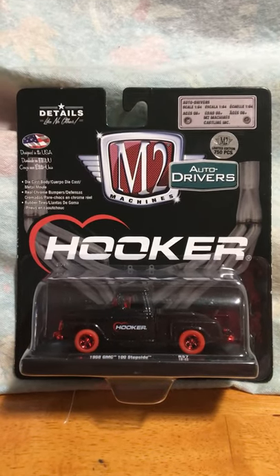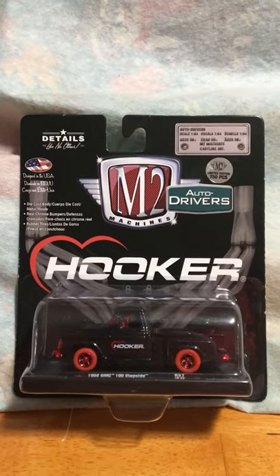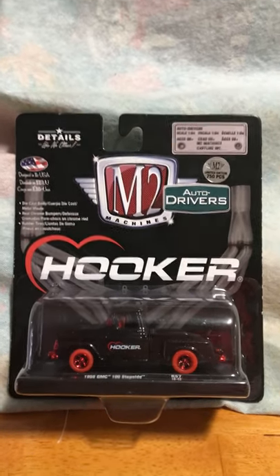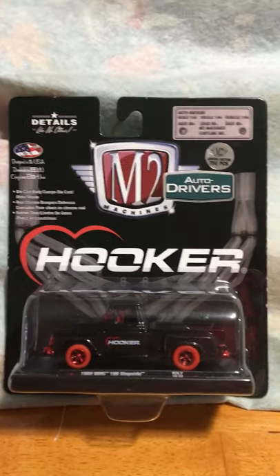Hello everyone and welcome back to the channel. It's been a while since I posted — the diecast scene where I'm at has been really dry as of late.